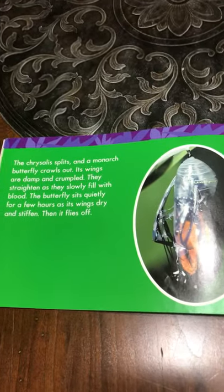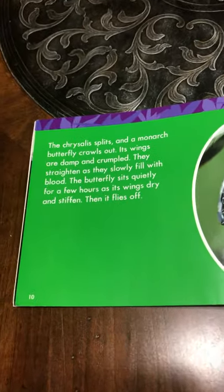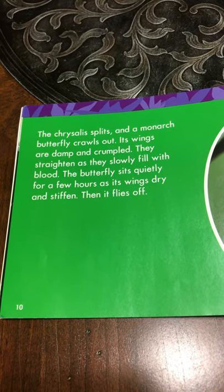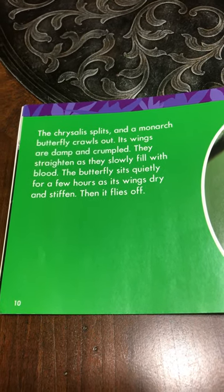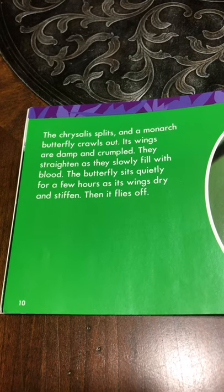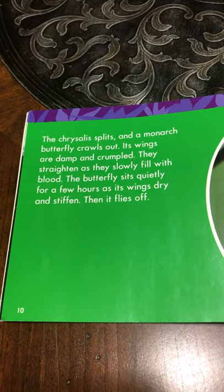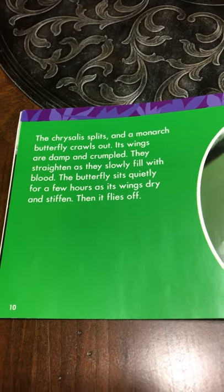The chrysalis splits and a monarch butterfly crawls out. Its wings are damp and crumpled. They straighten as they slowly fill with blood. The butterfly sits quietly for a few hours as its wings dry and stiffen. Then it flies off.